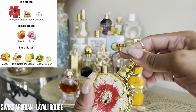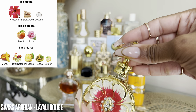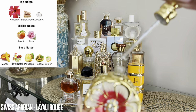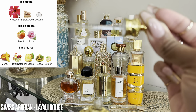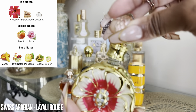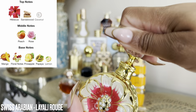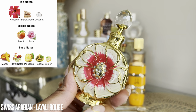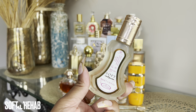I haven't worn it too much so I want to get a little bit more wear out of it and familiarize myself with the scent. It comes with a glass wand and you pretty much just dab it onto your pulse points. I think this is a really beautiful bottle — it's going to look really great on the vanity and I can't wait to get some more use out of this one.